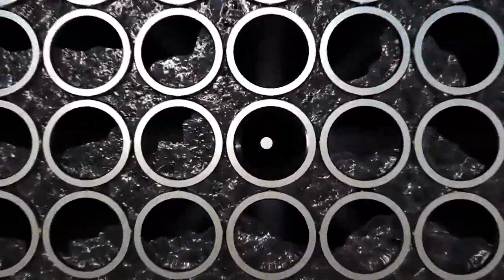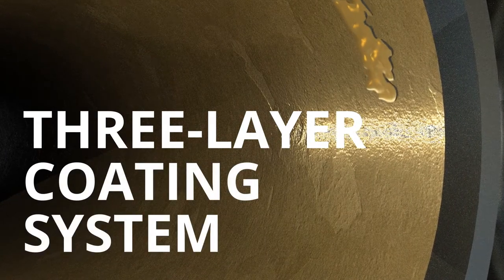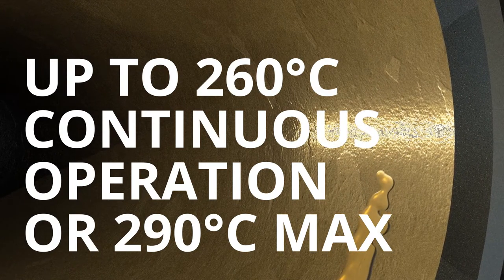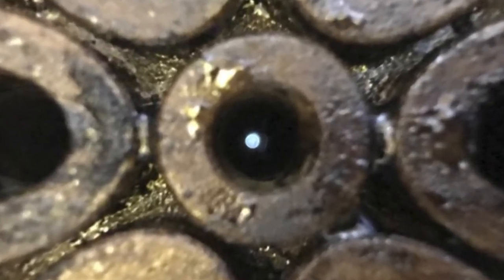We meticulously perfected a proprietary molecular formula. Then we developed a three-layer coating system that stands up to the demands of high-temperature applications. The result? The only thing that sticks to your tubes is our ultra-thin coating.